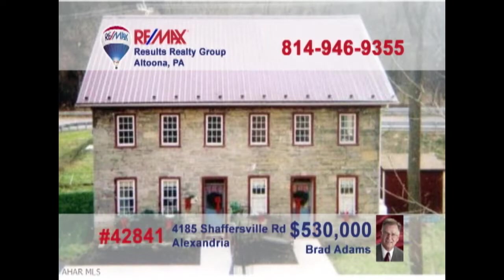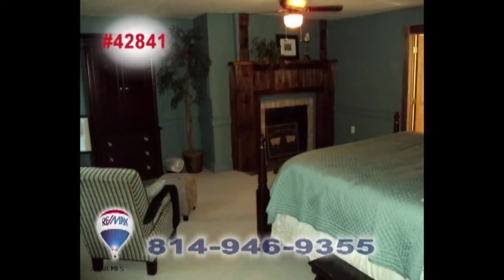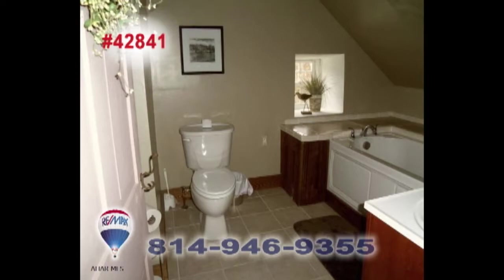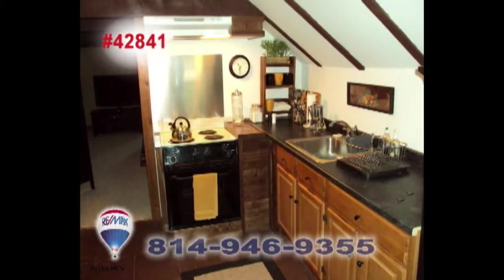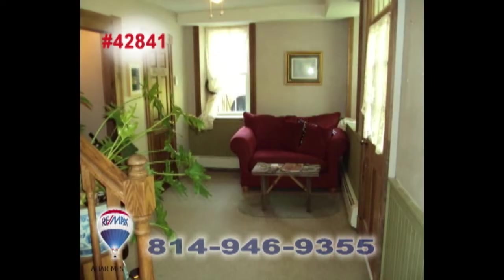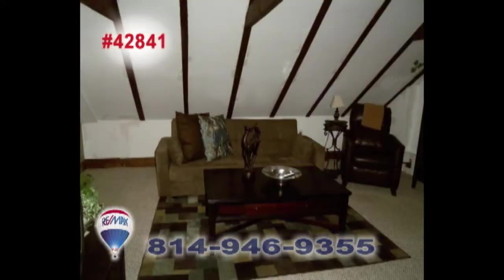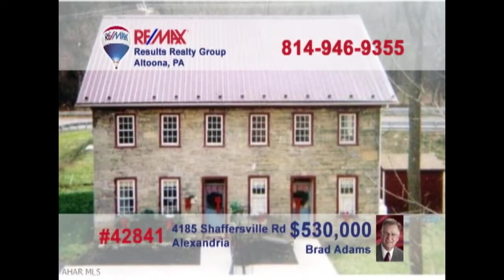Brad Adams invites you to explore the opportunity of owning a historic apartment building. This former bed and breakfast has been converted into four apartments with two efficiency units and two single-bedroom units. There are plenty of fine upgrades among the classic fixtures and features, including two decorative fireplaces that could be reopened and used again. Contact Brad to get all the details or to take a tour.